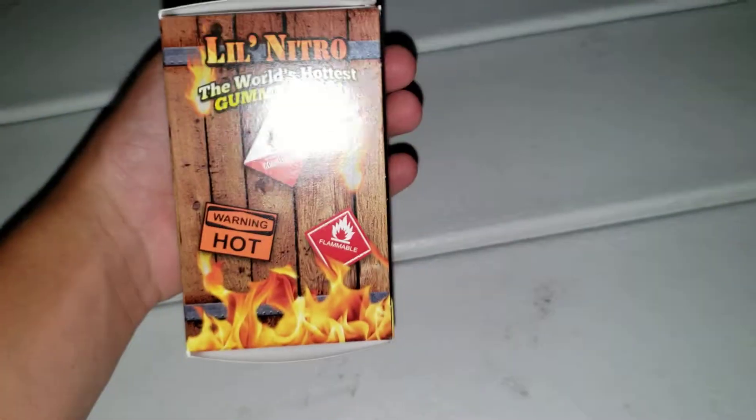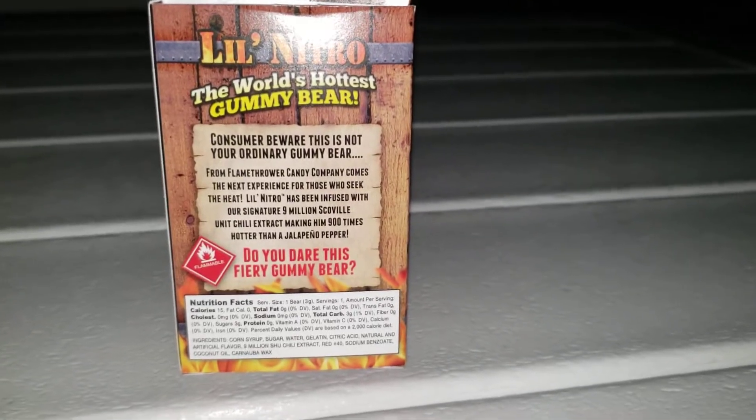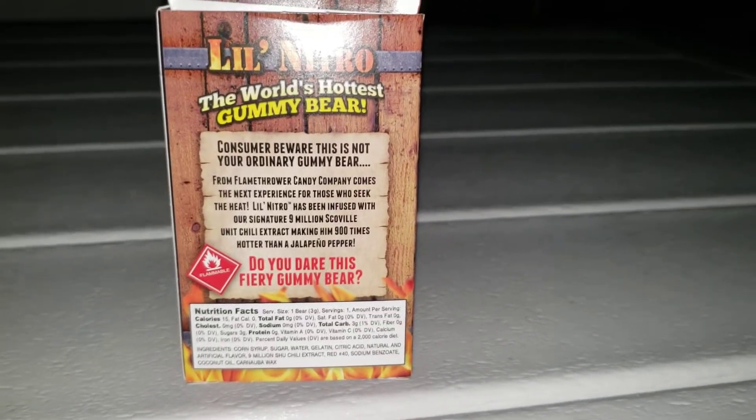And if you flip it over, I think it was on this side — that explains some of it right there. 9 million Scoville units. So I ripped off a mini piece right here, and it is on my thumb. So once again, the world's hottest gummy bear right here — we got the Lil Nitro.